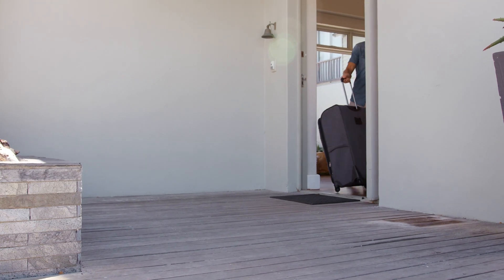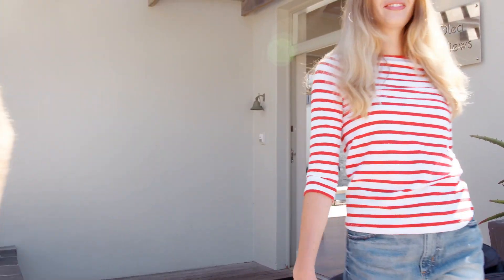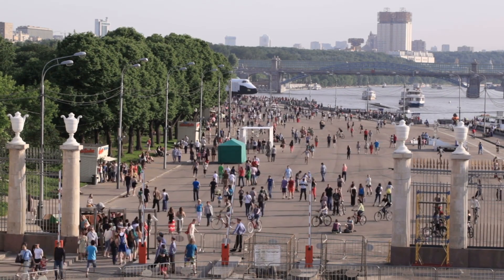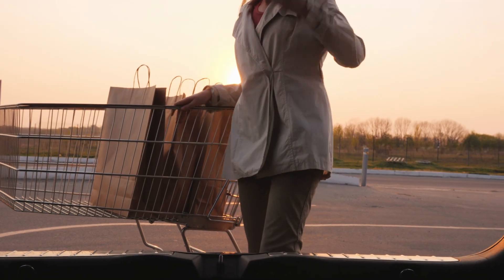Why did I pick Naples Park? Well, no HOA fees. Also it's very popular for vacation rentals, so if you want to use it for a vacation rental, it is a good neighborhood for that. I have clients that have gotten over $60,000 to $65,000 a year for vacation rentals, although that has settled down a little bit. Naples Park is very conveniently located to a very popular entertainment area called Mercato, which has a lot of restaurants, a movie theater, and some shopping.